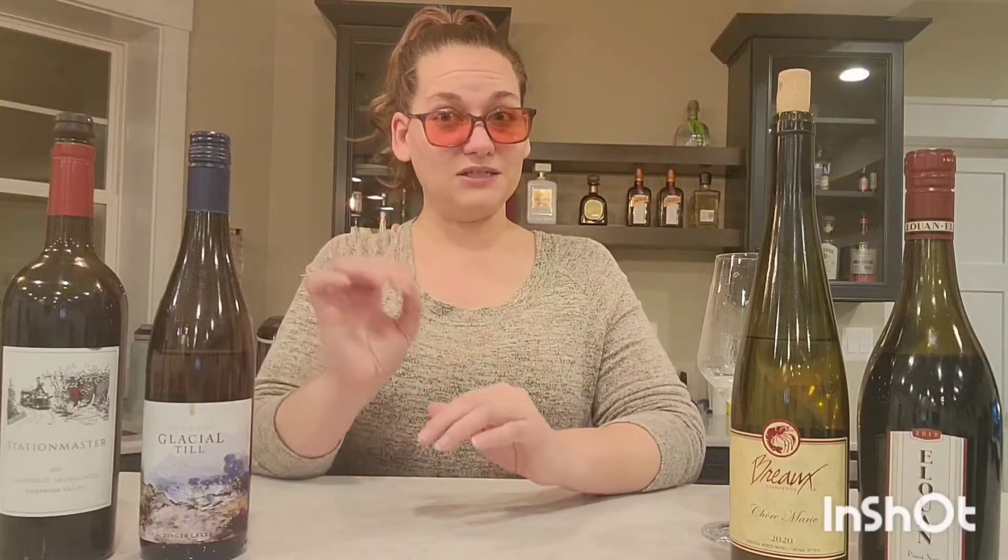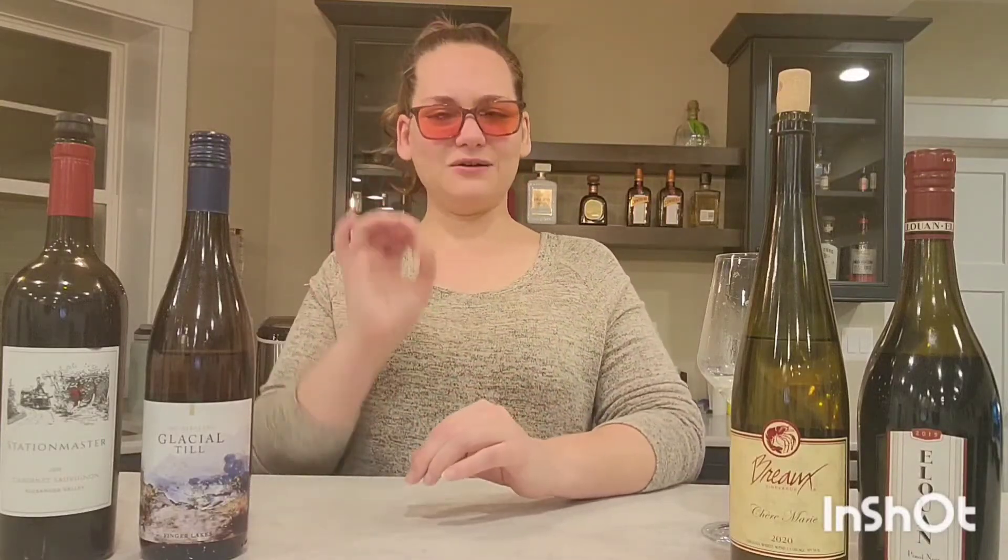Once again, this is Glacier Till Riesling and it's $13 at Wegmans. You can find it other places or order it online. Highly recommend this as a white wine. You can do this with spicier food — your curries, your spicy Spanish food, your spicy Asian food. It would also be great to sit on your porch with friends. It is sweet, but a fantastic white wine.